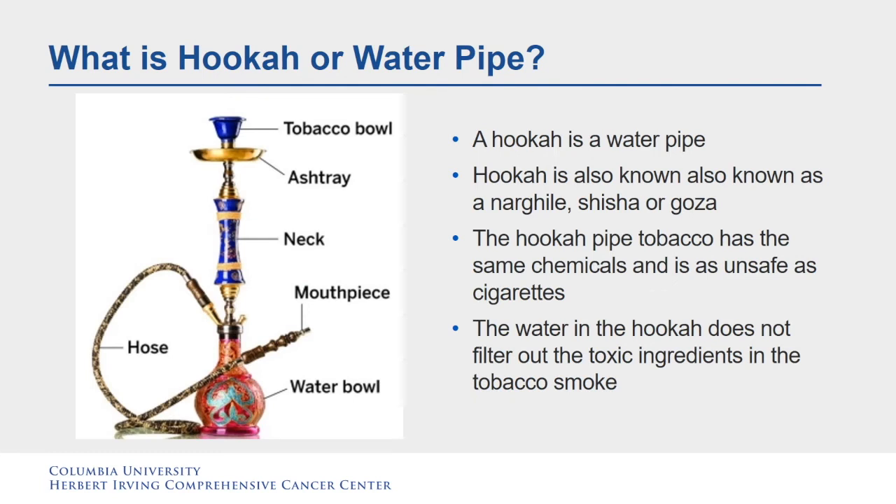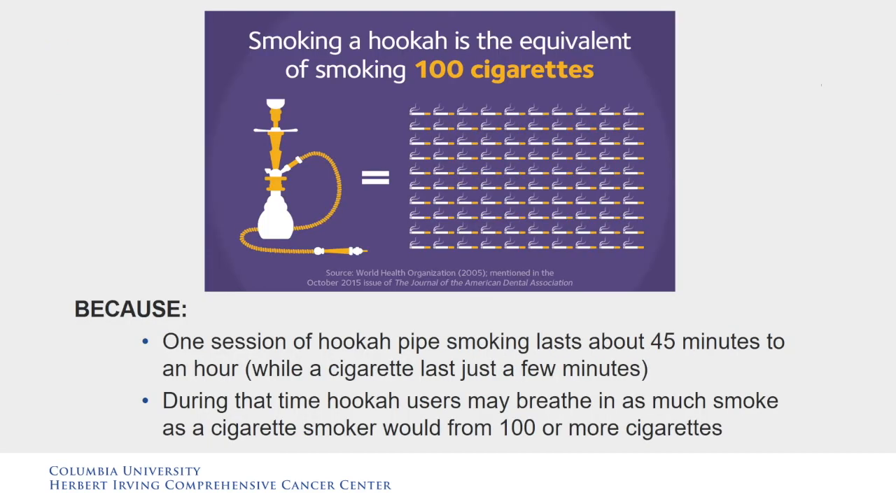This water pipe is called a hookah, also known as a narghile, shisha, or goza. The hookah pipe tobacco has the same chemicals and is as unsafe as cigarettes. The water in the hookah does not filter out the toxic ingredients in the tobacco smoke. Smoking a hookah is the equivalent of smoking 100 cigarettes because one session lasts about 45 minutes to an hour, while a cigarette lasts just a few minutes. During that time, hookah users may breathe in as much smoke as a cigarette smoker would from 100 or more cigarettes.